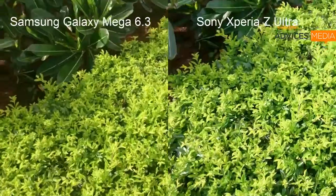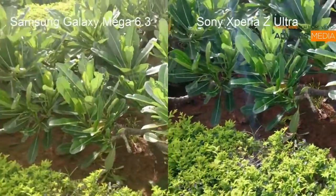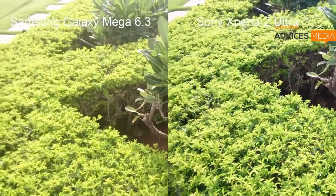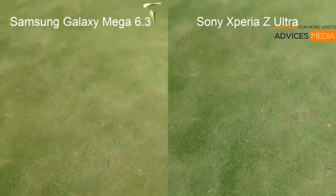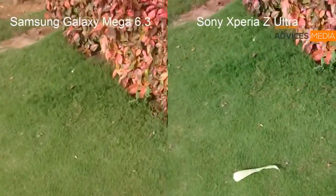Hi dear, Amit here for Advice Media, and in this video I am going to show you the comparison of the Sony Xperia Z Ultra with the Samsung Galaxy Mega 6.3. Both of these smartphones are coming in a similar form factor and a display size of 6.3 vs 6.4, and in this video we are doing the video recording comparison of the same.